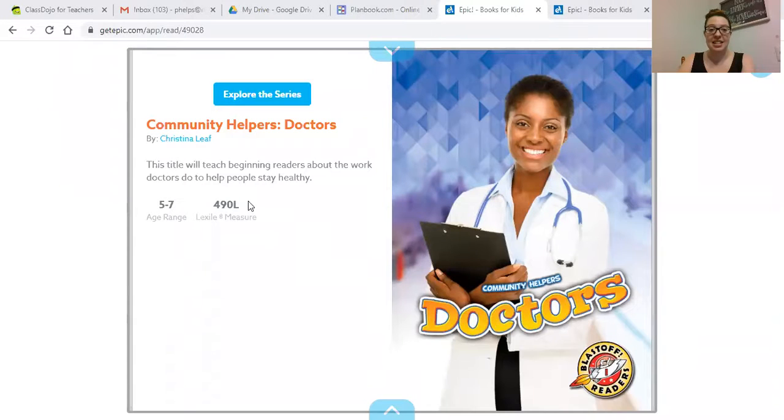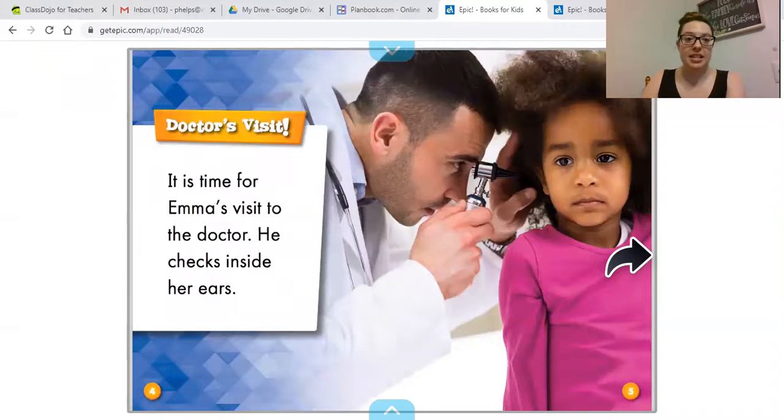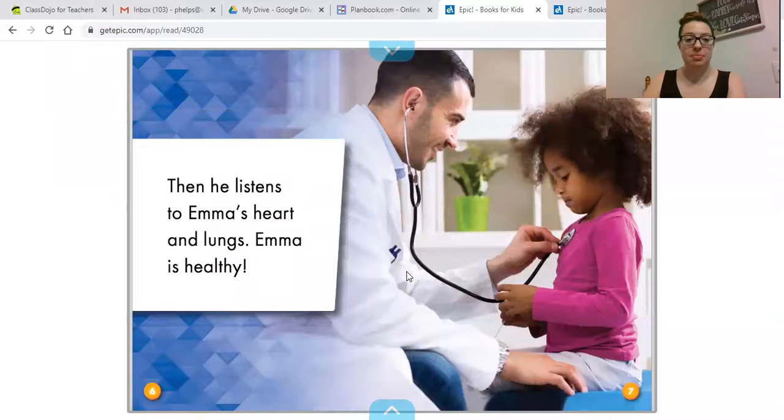I'm going to share my screen with you — we are learning about community helpers: doctors. Our first book is called 'Doctor's Visit.' It is time for Emma's visit to the doctor. He checks inside her ears, then he listens to Emma's heart and lungs. Emma is healthy. This tool is called a stethoscope, and it's what doctors and nurses use to listen to your heart and lungs to make sure everything is nice and healthy.